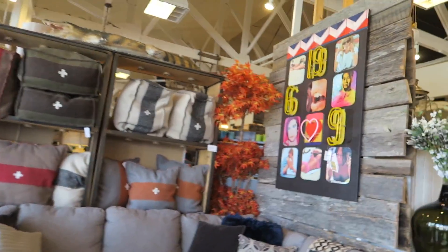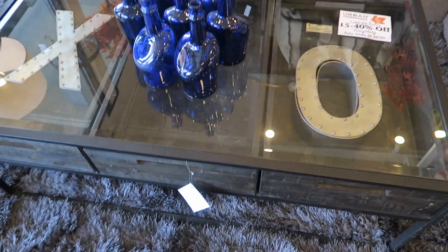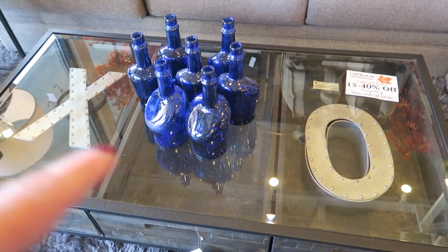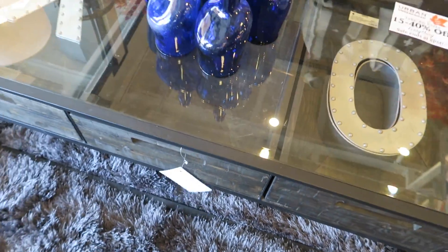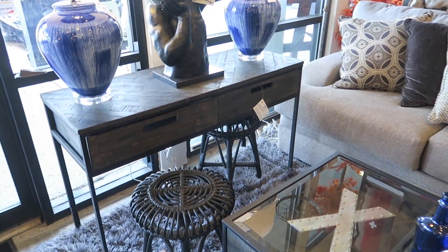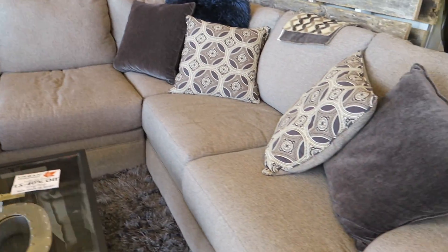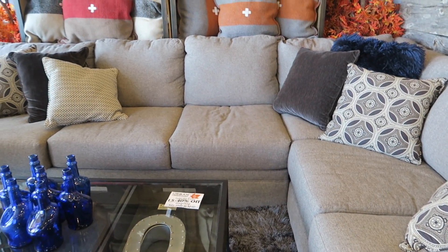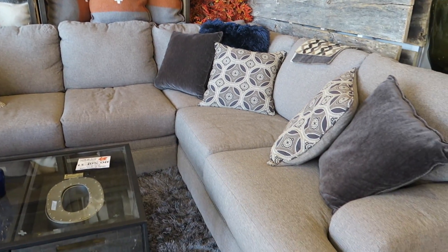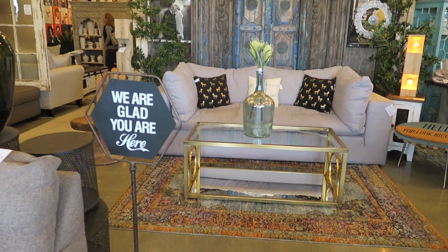I like that picture up there. That's pretty neat and then I like this table too — it has drawers and then the X's and O's and it's $400. So far price wise, the prices seem pretty good. This couch is $1,800 and it's a sectional. We'll see what else they have.